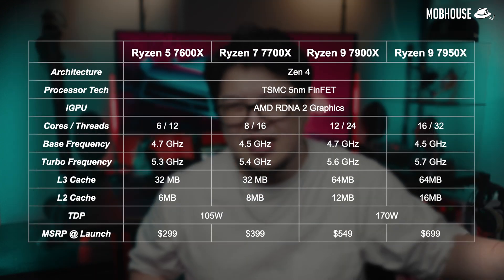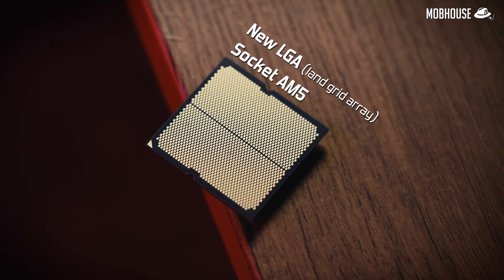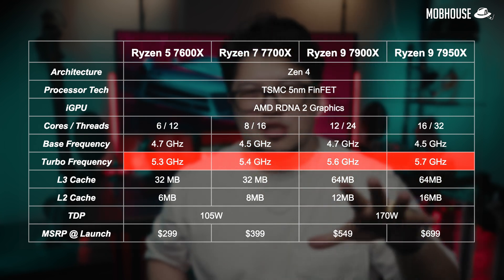Firstly, the Ryzen 7000 series processors are the first AMD CPUs to feature a brand new cutting-edge TSMC 5nm FinFET process. Number two, these CPUs use a new LGA socket AM5, which means no more fear of bent pins on your expensive CPUs if you happen to drop them. Thirdly, every CPU in the lineup got an almost 1 GHz bump in clock speeds, which plays a huge part in gaming performance.